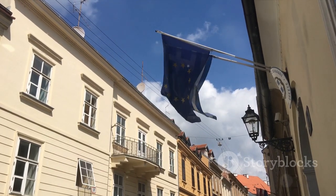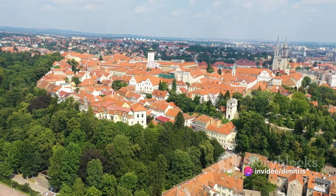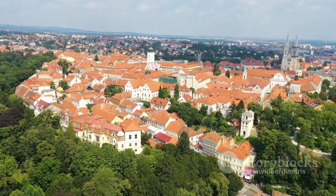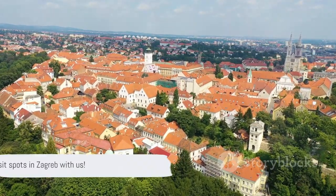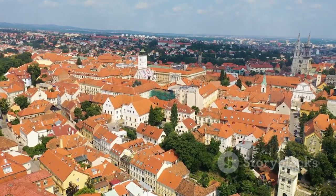Whether you're an art enthusiast, a history buff or a foodie, Zagreb has something to offer you. So buckle up and prepare to be swept off your feet by the captivating beauty and charm of this Croatian gem. Join us as we count down the top 10 places and activities that make Zagreb a must-visit city.